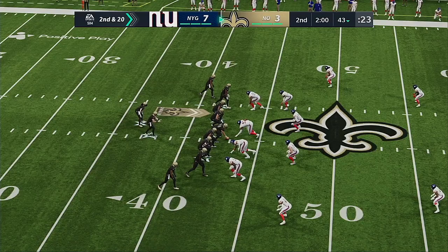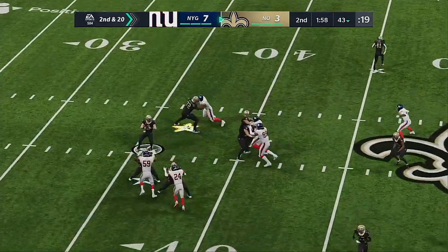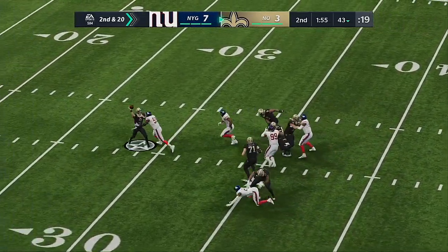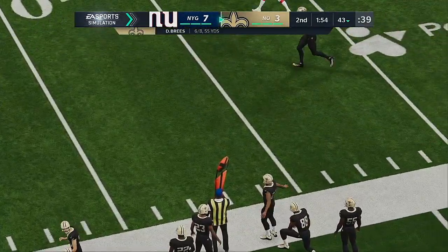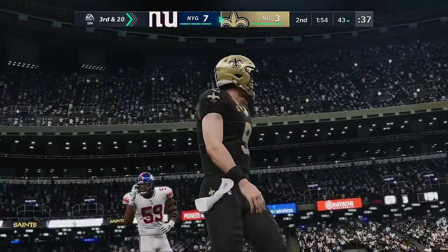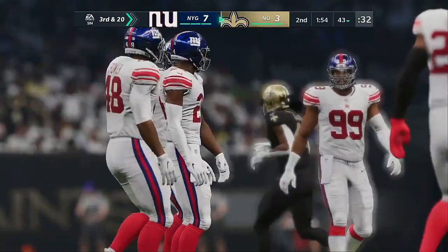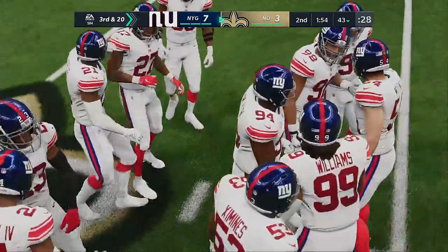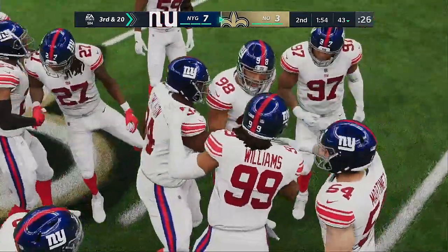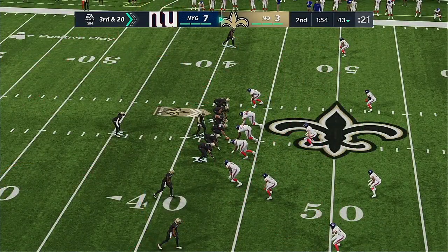Second and 20. Shotgun now for Brees — and that one drives incomplete. But if he was hit a fraction sooner, it may have been a fumble. Good signal callers would never go back in the huddle and play the blame game because they need those guys to protect them. On that last one, his offensive line lost their leverage very quickly, and that's why they were able to get to him and force an incompletion.